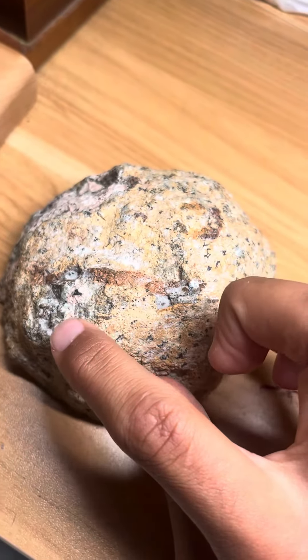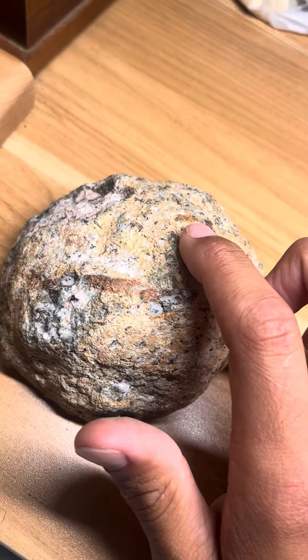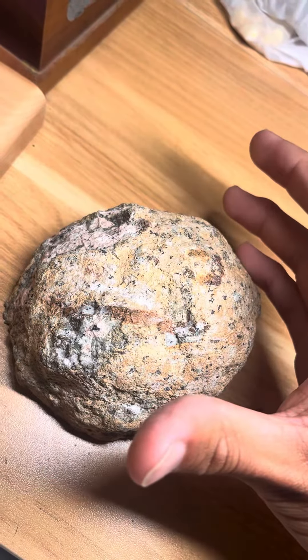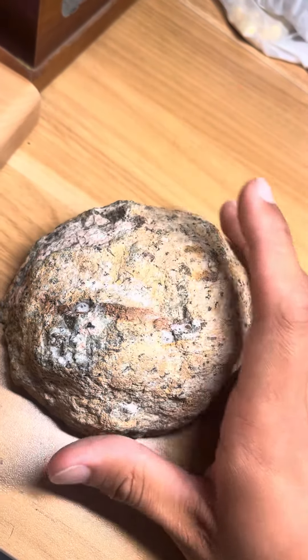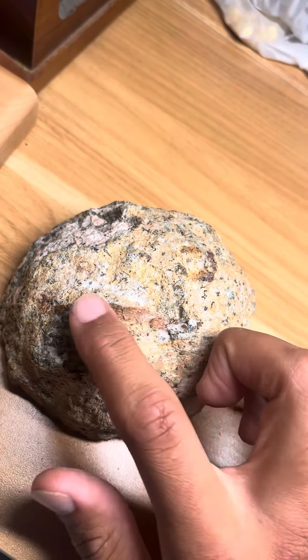You can tell that there are different types of formations going on here and here. This rock was obviously might have gone through some metamorphosis, and you can tell because of the foliation that you might see here and here.